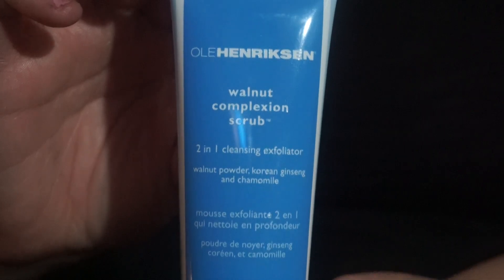This is the Oola Hendrickson Walnut Complexion Scrub — a 2-in-1 Cleansing Exfoliator with Walnut Powder, Korean Ginseng, and Chamomile. I love this stuff. It's only 28 bucks. It deeply exfoliates and cleanses to purify pores and smooth the appearance of skin texture. I would not recommend this if you have really acne-prone skin or a lot of blemishes, because it is a physical exfoliator — not gentle like an enzymatic scrub. But if you don't suffer from that, I highly recommend it. This makes my face feel like a baby's butt.